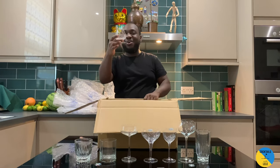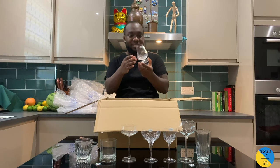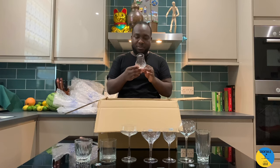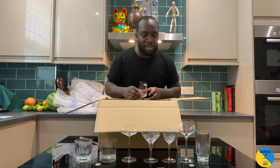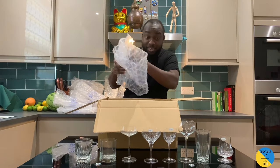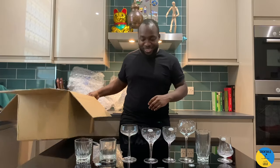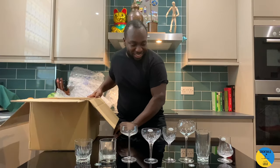Love this too — it's a nice Glencairn glass for a little sipping of whiskey. It's going to be like a nice mix for a Boulevardier. Oh, this was the last one. Wow, this is dope — look at this!